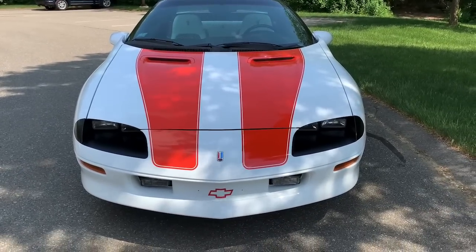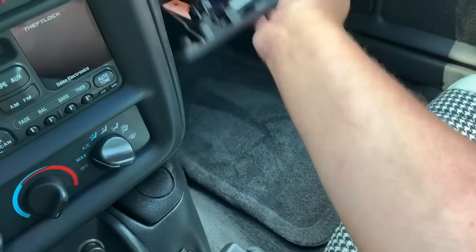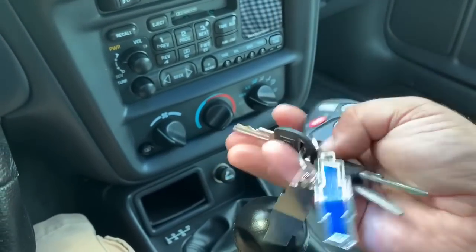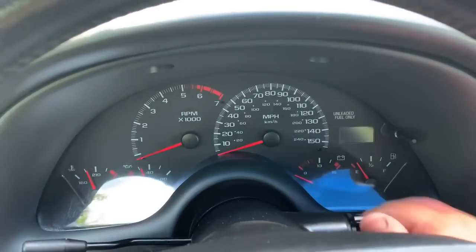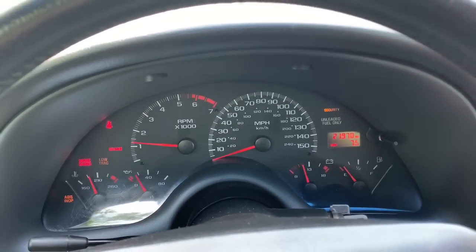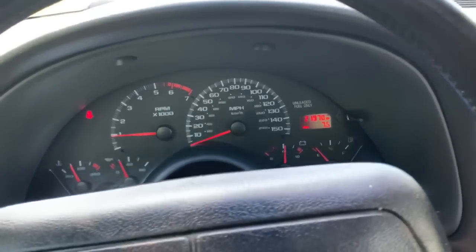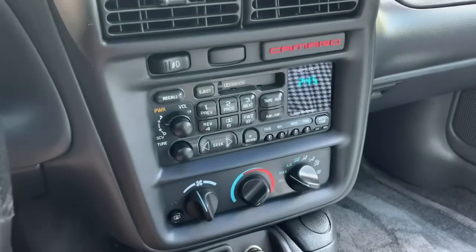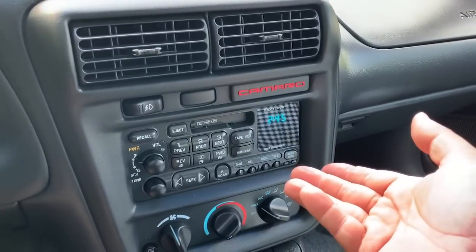Inside the Z28, I want to show you the original owner's manual packet and books, two original sets of keys, one original remote fob, and two little bow tie emblems. Starting it up — definitely getting the AC on because it's about 94 degrees out. You can see it's just about to turn 22,000 miles. It's got the standard GM knobs and radio — the same radio GM put in Corvettes, Camaros, my sister's 2001 Malibu, my dad's 2000 Silverado — whether it was a CD or Delco cassette.